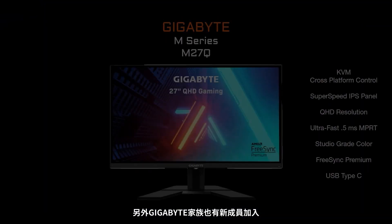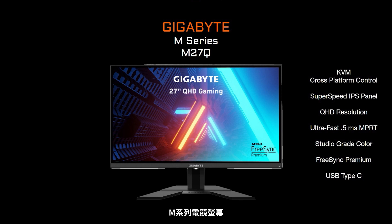A new addition to the Gigabyte family is our new M series of gaming monitors. These are high performance monitors with cutting edge features such as super speed IPS and KVM. Let's take a quick look at the world's first KVM gaming monitor.